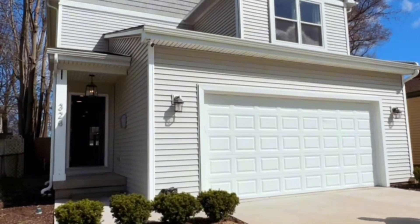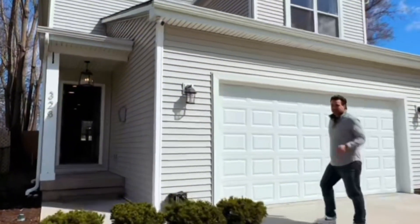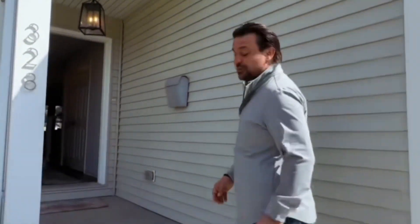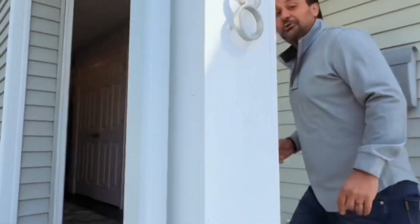Your agent Brad, and welcome to our newest listing at 328 West Brockton. This 1600 square foot, three bedroom, two and a half bath, 2021 build is gonna blow your mind.